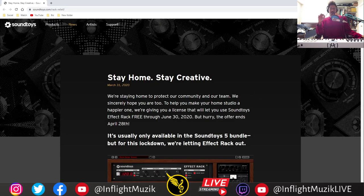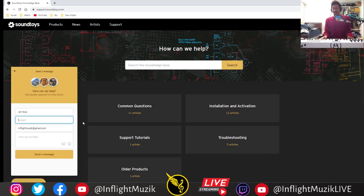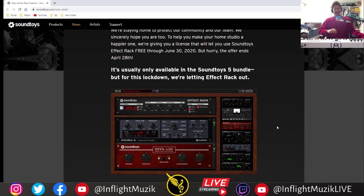A lot of you should be familiar with Sound Toys — they're actually offering their entire effect rack for free until June 30th. I'm just now realizing that this says the offer ends April 28th, which is actually today. I apologize for not getting this video out sooner. I actually want to send them a message to see if they'll extend it for one additional week. Their effect rack includes Echo Boy, Primal Tap, Decapitator, Radiator, Tremolator, Filter Freak, and so on — all of their main plugins that people know them for are available in the effect rack.